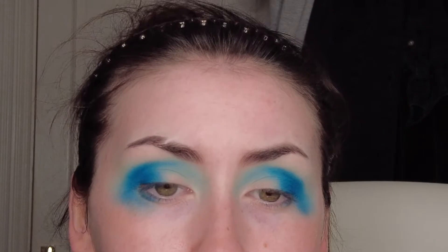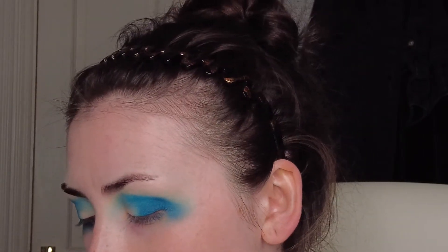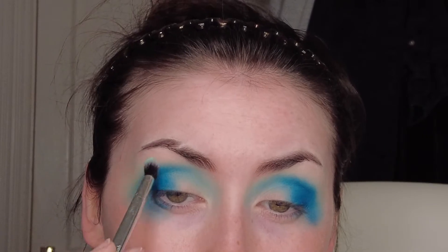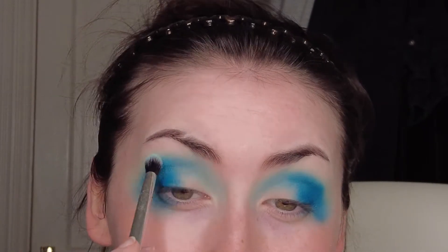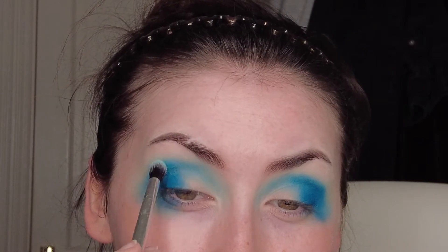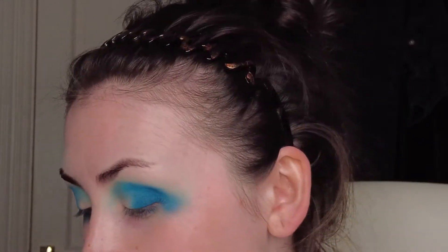I think I might be getting a bit mixed up with the transition shade, so I'm going to take a small brush and that minty bluey turquoise color and just blend out the edges. So pretty.